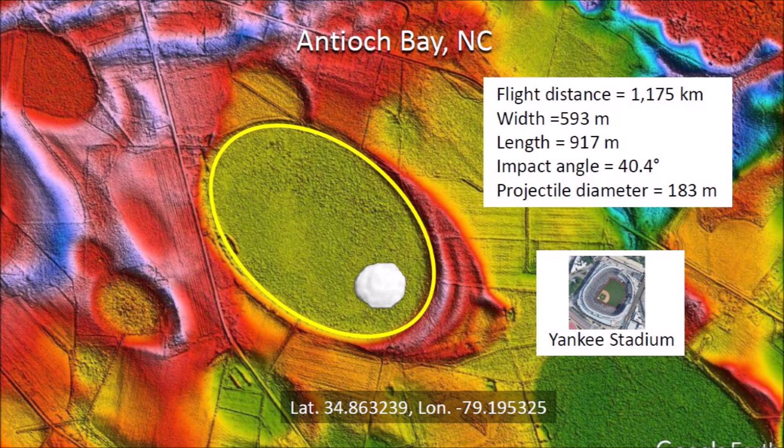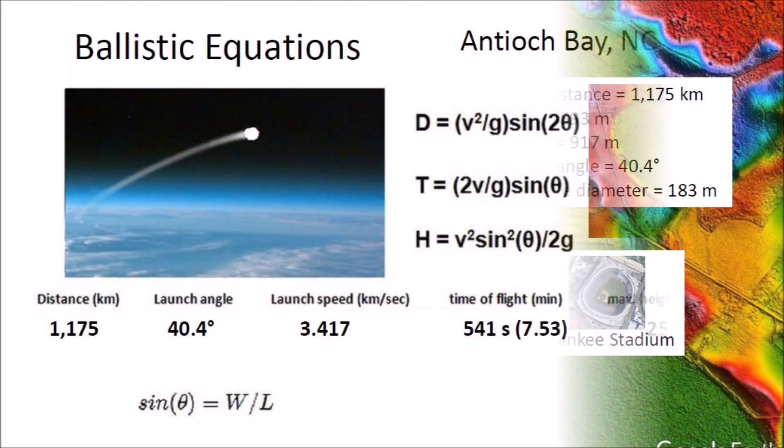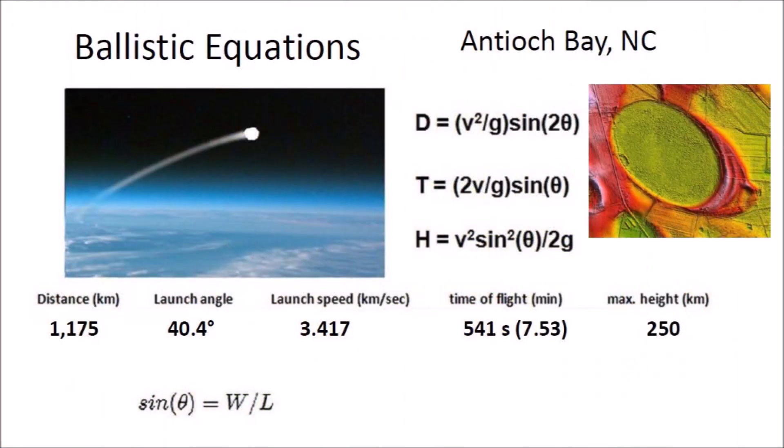That is a big chunk of ice. The ballistic equations indicate that the glacier ice boulder that made Antioch Bay was launched at a speed of 3.417 kilometers per second. It had a flight time of 7.53 minutes and reached a height of 250 kilometers above the surface of the Earth. The trajectory was a suborbital space flight in the vacuum of space, as the atmosphere extends only to 100 kilometers above the surface of the Earth.